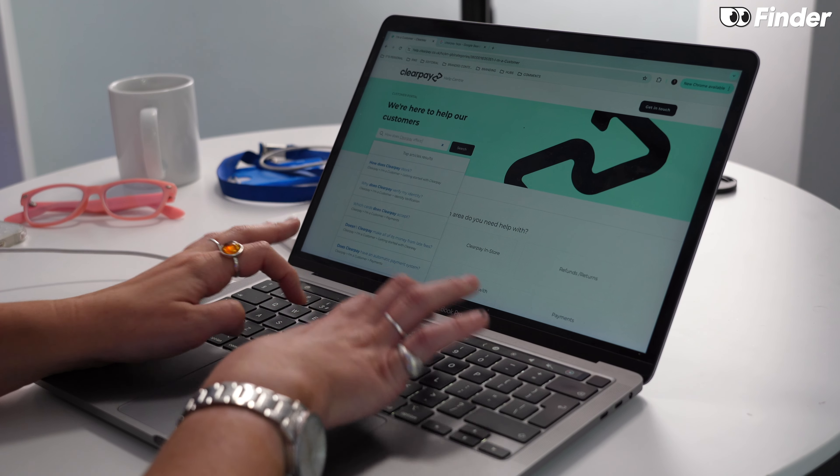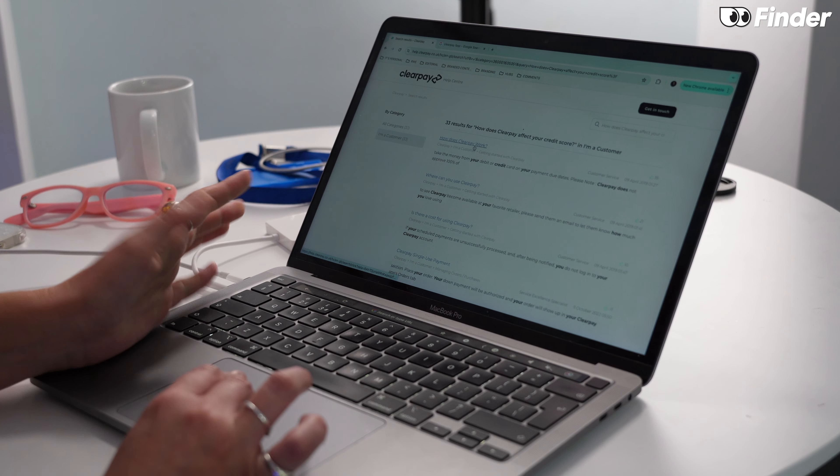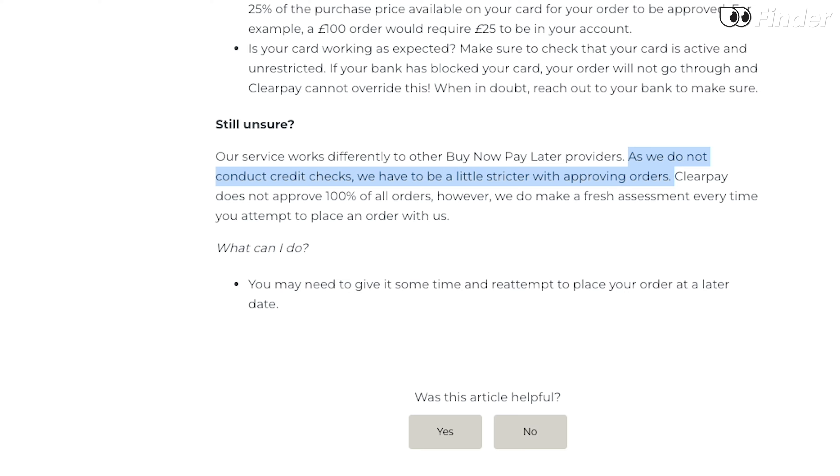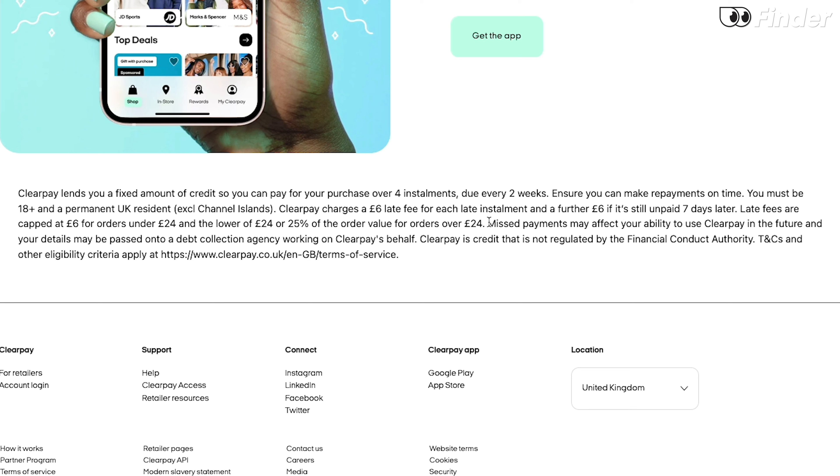More troubling was when I typed many variations of 'does ClearPay affect my credit score' into the FAQ bar — things like credit score, hard credit check, credit check. The only mention of credit score I found was on a page about having your order declined, where they just say at the bottom that they don't do hard credit checks. ClearPay does have a disclaimer on its website detailing late fees and saying missed payments may affect your ability to use ClearPay and that your details may be passed to a debt collection agency. But nothing about how this will actually affect your credit score — and if your missed repayments have reached debt collection agency status, chances are this will negatively affect your credit score.